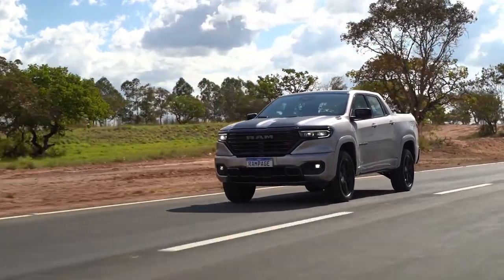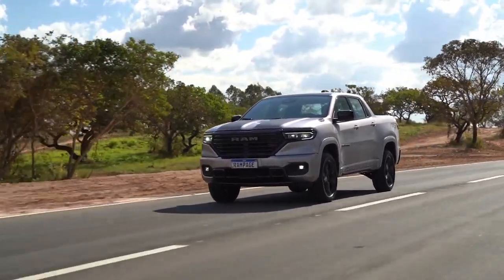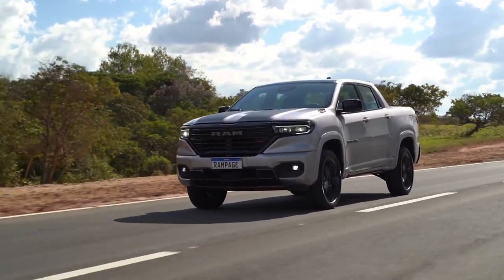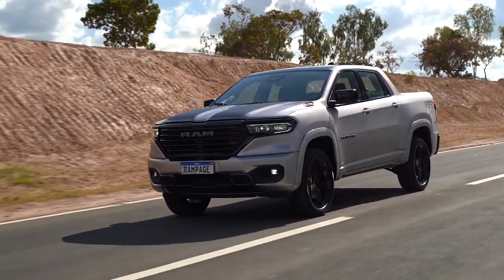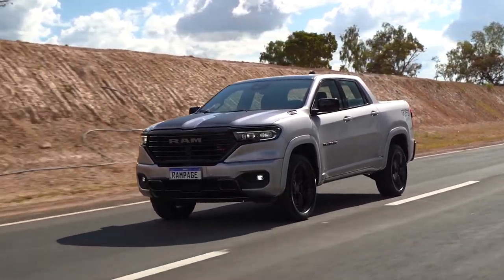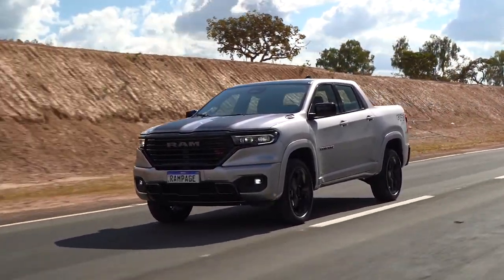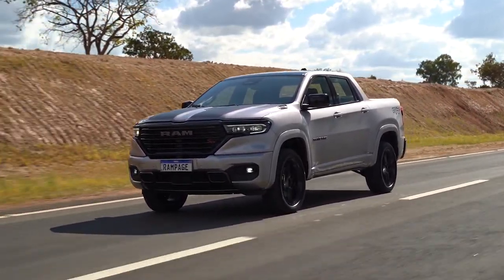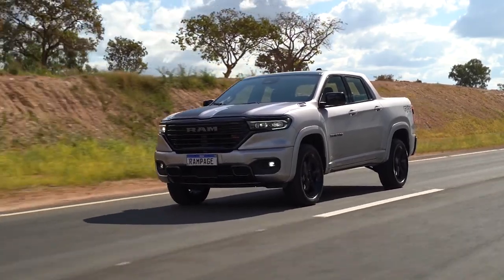The Ram Rampage, a new entrant in the mid-size pickup truck market in Latin America, is a versatile and robust offering from Stellantis. Catering to customers who are seeking a blend of day-to-day utility and off-road capability, the Rampage integrates innovative technology, powerful performance, and extensive customization options to establish itself as a strong competitor in its segment.